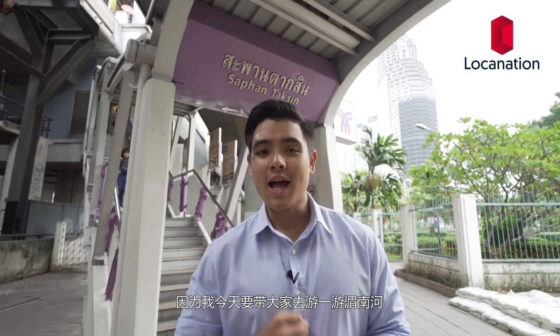Good morning guys and welcome to Local Nation, my name is Marco. I'm just taking the second exit of Sapan Taksin BTS station, because today I'm going to take you guys on a journey on the Chao Phraya River.